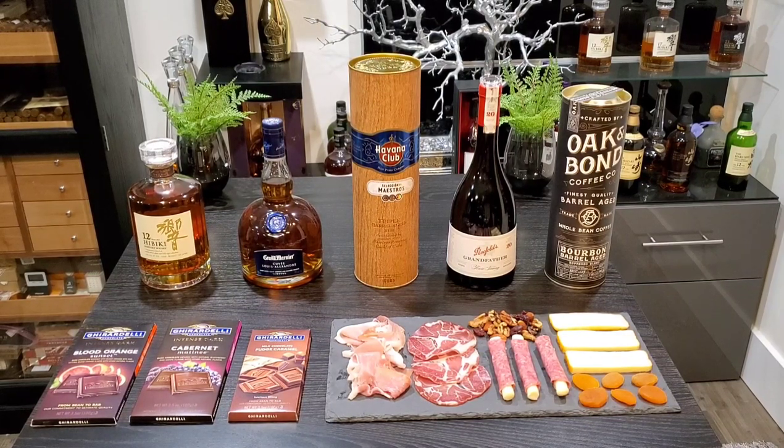One of my favorite ports in the world is the Penfolds 20 Grandfather. It's aged in oak — I believe it's a Solera aging process, so it's aged in several different types of storage. It is reminiscent of a very smooth whiskey. It definitely has a little bit of that oakiness, and the sweetness creates that savory, sweet, and salty. The beautiful raisin flavor, grape flavor, and the plum that you get certainly adds to the experience as well.